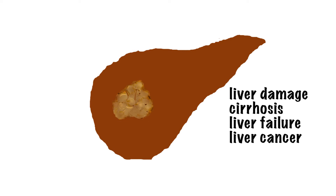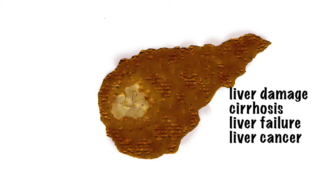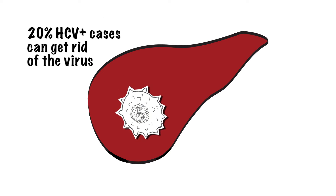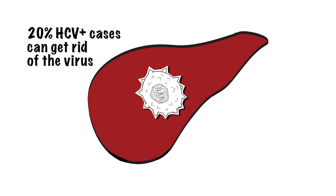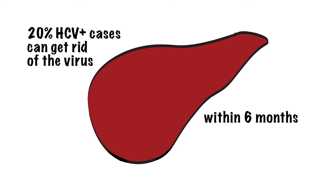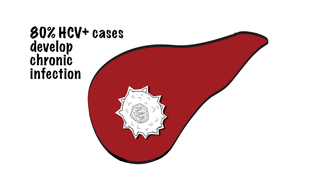Over time, chronic hepatitis C can lead to serious liver problems including liver damage, cirrhosis, liver failure, or liver cancer. But another thing is important to understand. Around 20% of the people who get infected with hepatitis C are able to get rid of the virus within 6 months after infection. They do not develop chronic infection. The other 80% develop a chronic or lifelong infection.